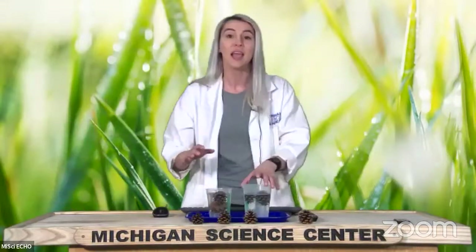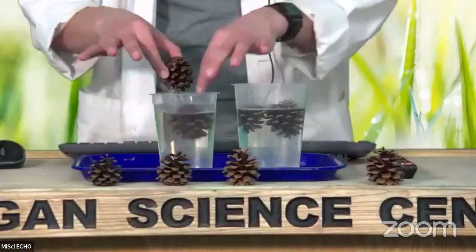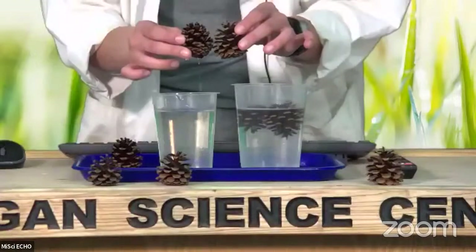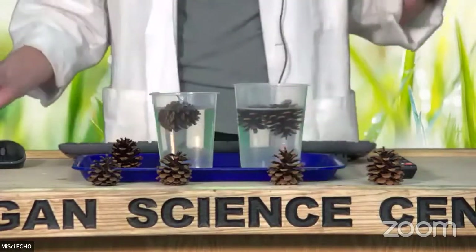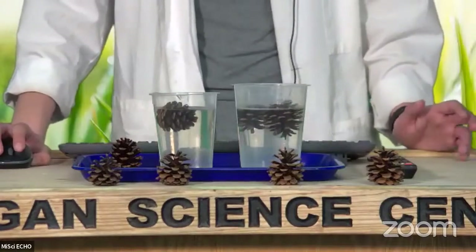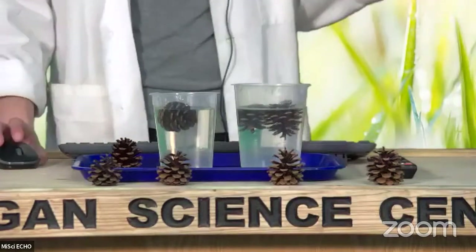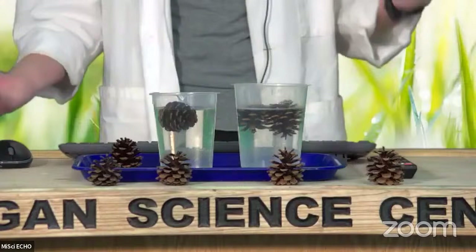One last thing to show you before we sign off today is that about 15 minutes ago before we got started, I did put some of those pine cones in a different cup of water. You'll start to see that they are starting to close — I put these ones in just separate from each other. If we compare them to the ones that we started with, they are starting that process of closing. Remember, this episode is all about adaptations — it's all about how trees have adapted to survive here on Earth, and that type of information is so important for scientists to understand so that we can ensure the health of our ecosystems.